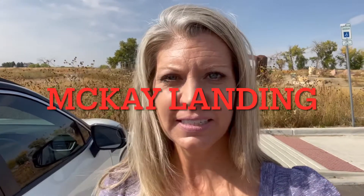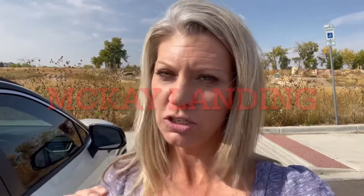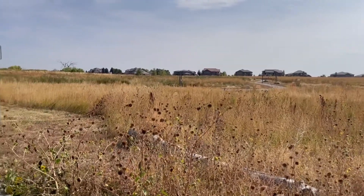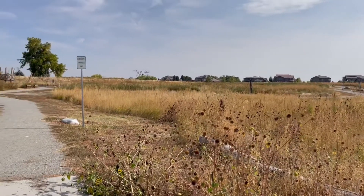The first neighborhood I'm going to highlight is McKay Landing. I've done a whole video specifically on McKay Landing, but it is still one of my top favorites in the Broomfield area. One of the major reasons I absolutely love it is because of all the open space and parks this community has to offer. Right behind me is the McKay Lake and open space — it's really cool, you can bring your kids to play, and it's a different type of park than your normal ones.